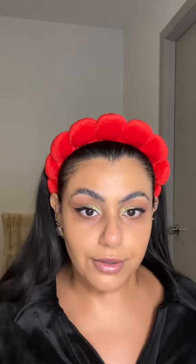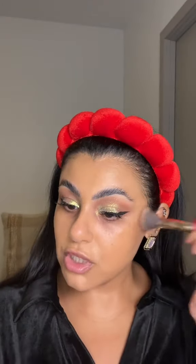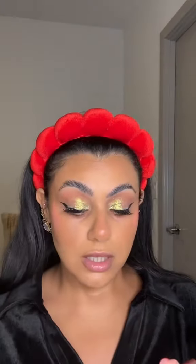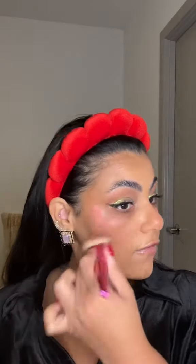I'm gonna go in with Huda Beauty Tantour in the shade Light for blush. I'm gonna go in with 'Worth It,' one of their new blushes. Those last forever — like forever. I just want to do something a little peachy on the cheeks to match kind of my crease. Look how easy they blend — so effortless.